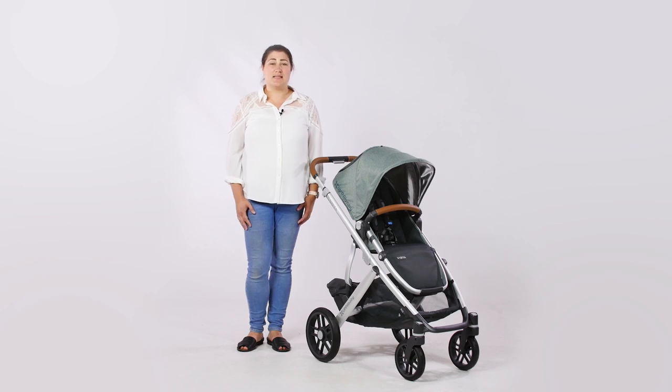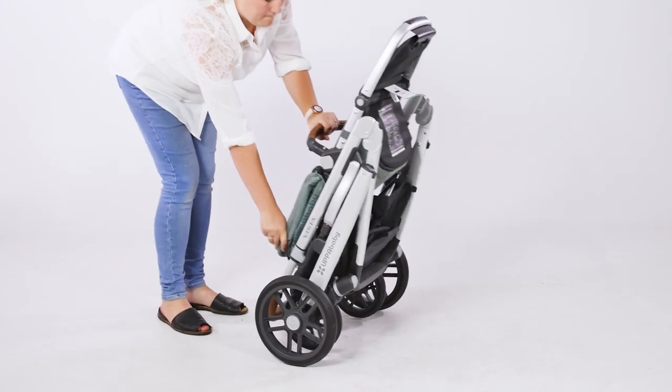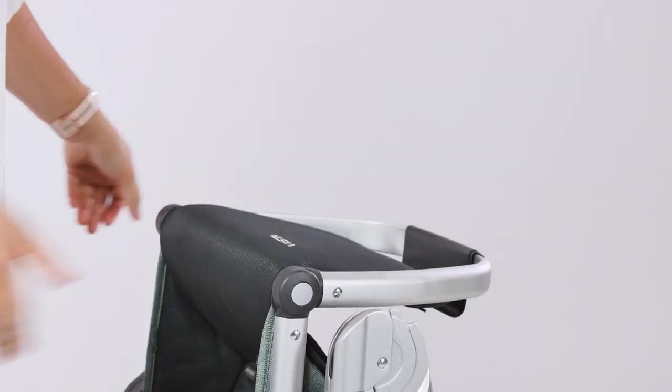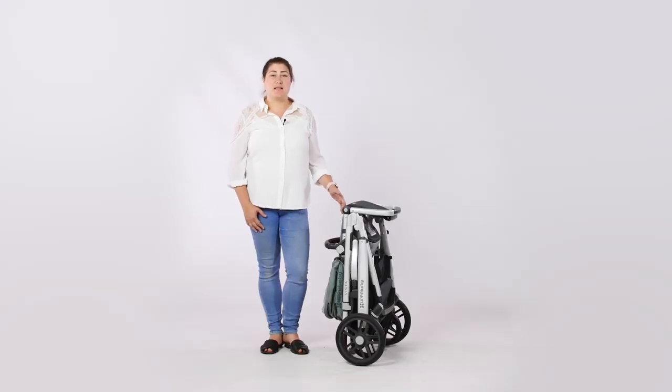For a large travel system the Vista is really easy to fold. It can be folded with a toddler seat in place forward facing, but if you're using it with the Mesa i-size infant carrier or the carrycot you need to click these off the pushchair chassis first. There are grey triggers on each side of the chassis and you simply pull these up simultaneously to operate the fold. It isn't a one-handed fold but it is very straightforward. If you use public transport and need to store the Vista neatly, it has an auto-locking clip on the inside of the frame and also free-stands unfolded so you can stand in the luggage area of the bus, tram or tube without it getting damaged.